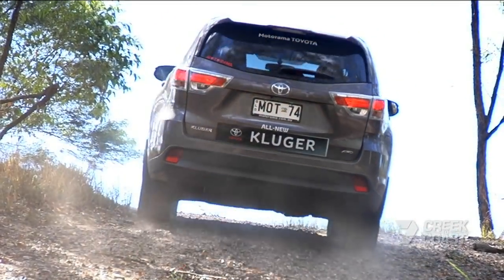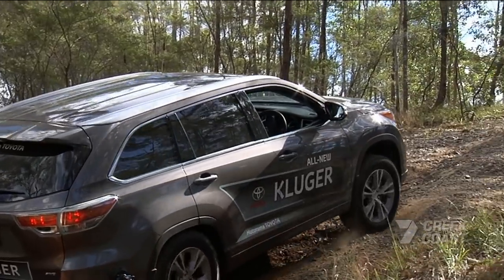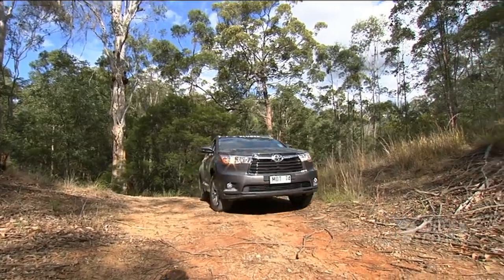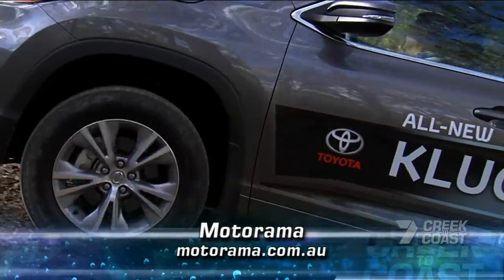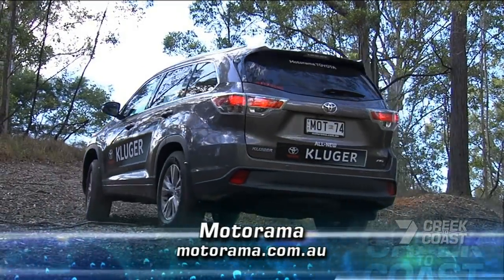I've got two learner drivers at home who would absolutely love that feature. Of course, the advantage of these off-road systems is that they can also come in very handy on the bitumen, particularly in wet conditions. It's worth mentioning that the new Kluger is available in all-wheel drive and two-wheel drive variants. You can take a closer look at the entire range at Motorama.